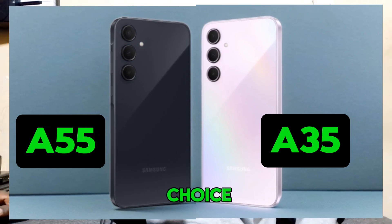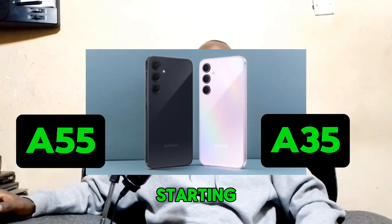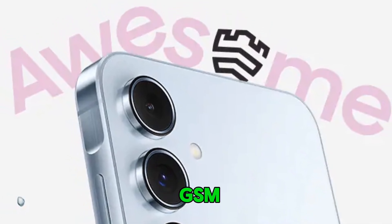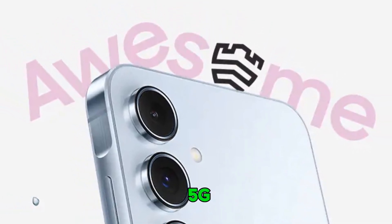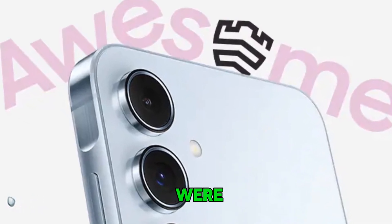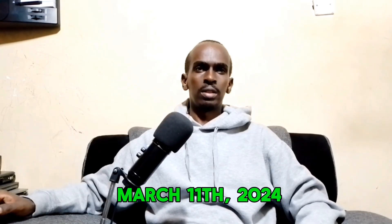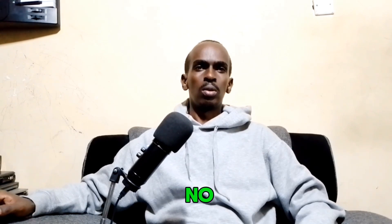Which one is the right choice for you? Let's break it down and find out. Starting with the basics, both the Galaxy A55 and the Galaxy A35 support GSM, HSPA, LTE, and 5G networks, ensuring top-notch connectivity. They were both announced on March 11, 2024, and became available on March 15.